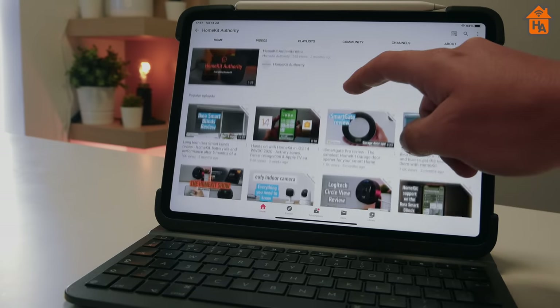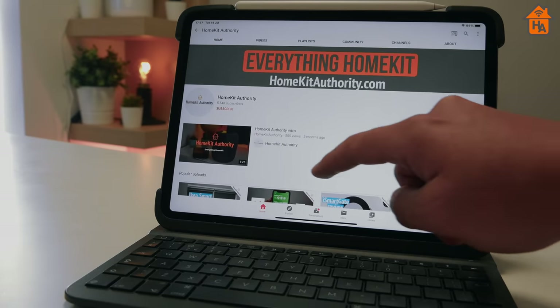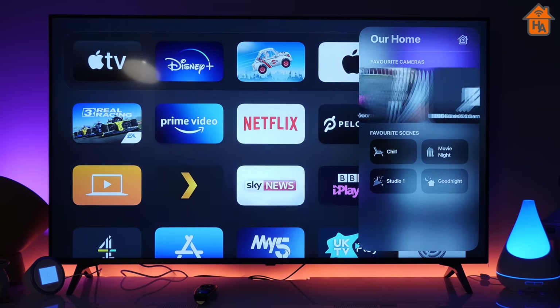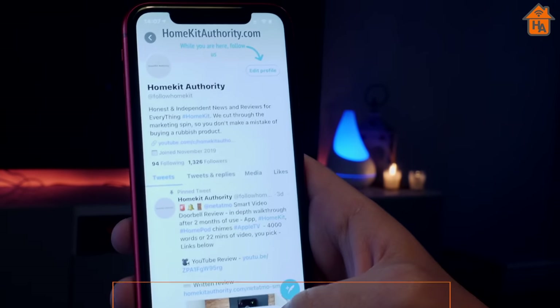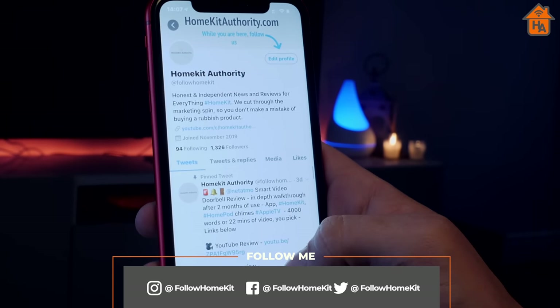Hi, welcome back. My name is John and this is HomeKit Authority, which is dedicated to everything HomeKit. If you're into HomeKit, new to HomeKit, or thinking about getting into a smart home platform, check out the rest of the videos on this channel. If you want to be part of the HomeKit community, don't forget to hit the subscribe and bell buttons, and follow us on social media at Follow HomeKit — links are in the description below. If you have your own suggestions or things you'd like to see within HomeKit, leave them in the comments and let's debate it as a community.